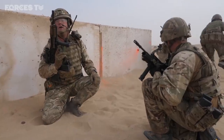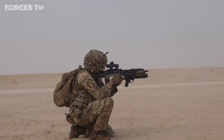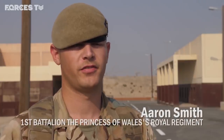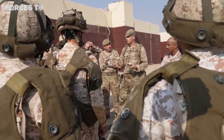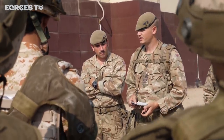For both the Mercians and 1 PWRR, this deployment has given their more junior soldiers their first experience of the Middle East. When I first joined, I joined towards the end of Herrick, so I thought that would be more of a ball game. Then I spent eight years in Germany — exercises and stuff. So this has been a nice experience to come out here and actually train with the Kuwaiti Army.